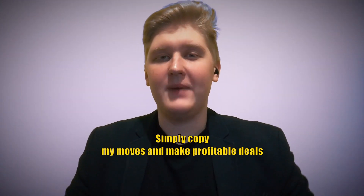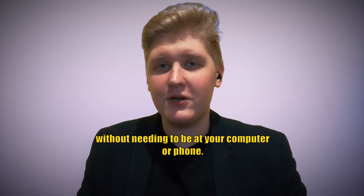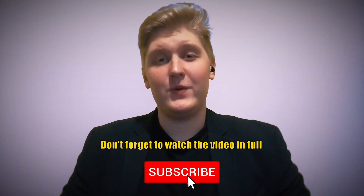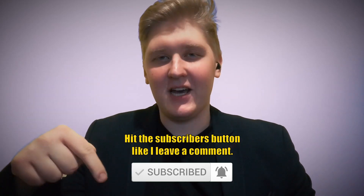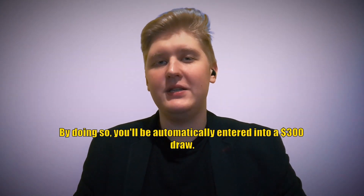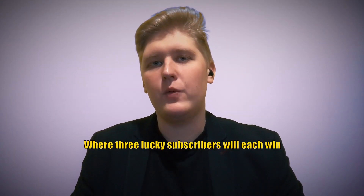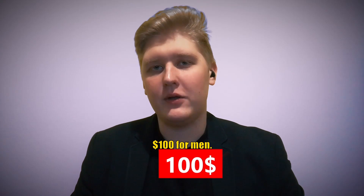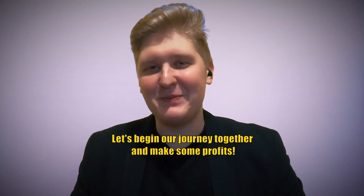Make profitable deals without needing to be at your computer or phone. Don't forget to watch the video in full, hit the subscribe button, like, and leave a comment. By doing so, you'll be automatically entered into a draw where three lucky subscribers will each win $100 from me. Let's begin our journey together and make some profits.